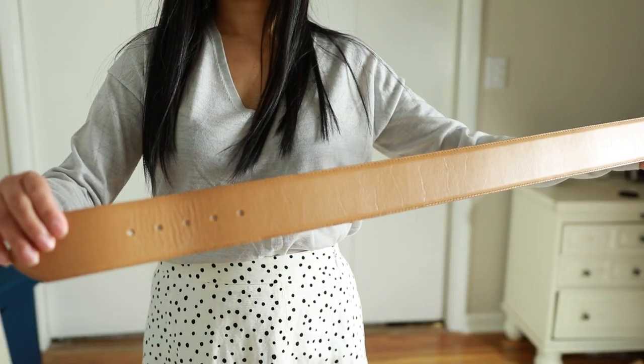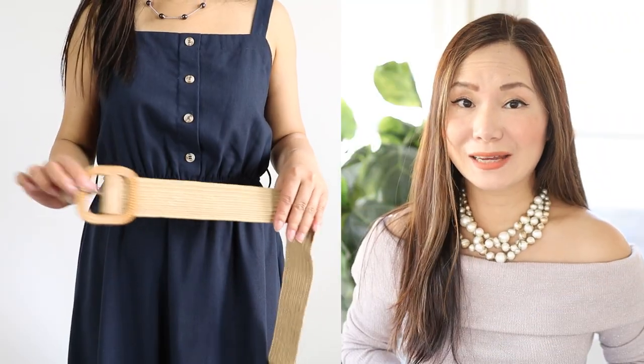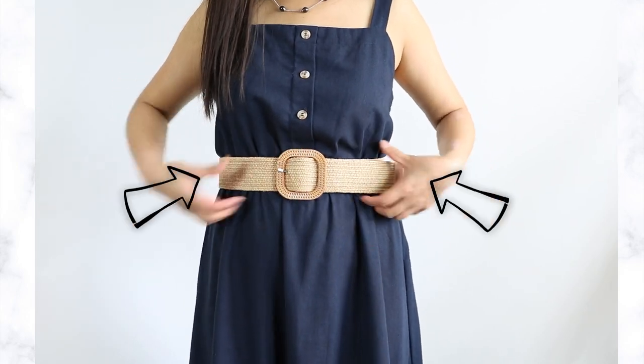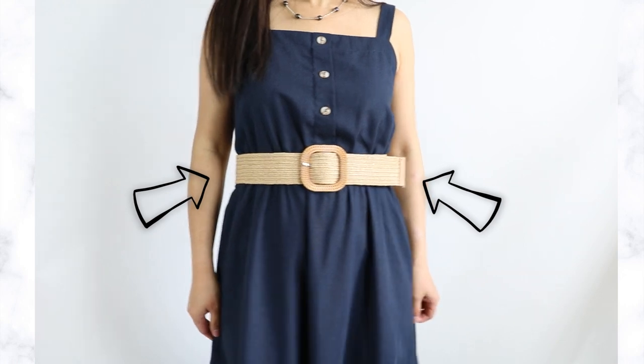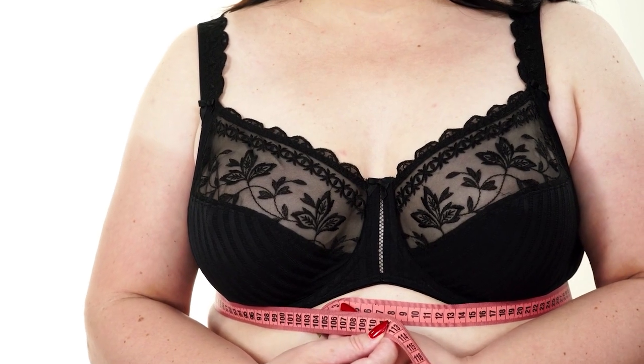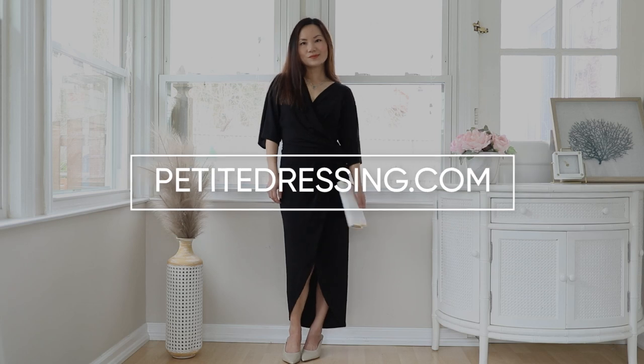You might think a wider belt would work, but unfortunately that's not the case either. Because our torso is shorter, a wide belt takes up too much space on an already crowded torso. If you also have a bigger bust, the entire torso can look like it's been occupied by one giant wide belt — which is very unflattering.